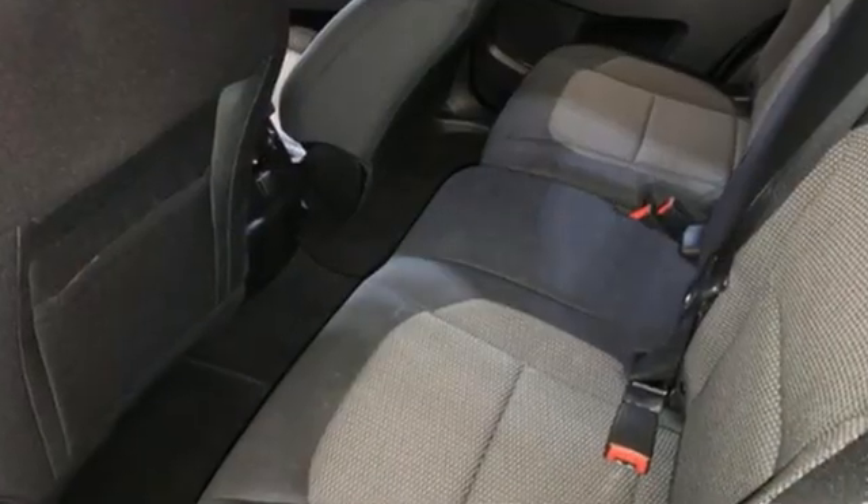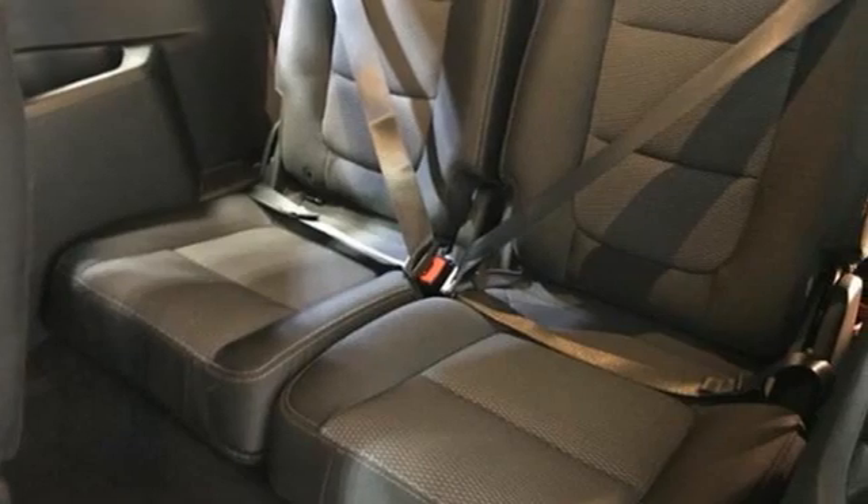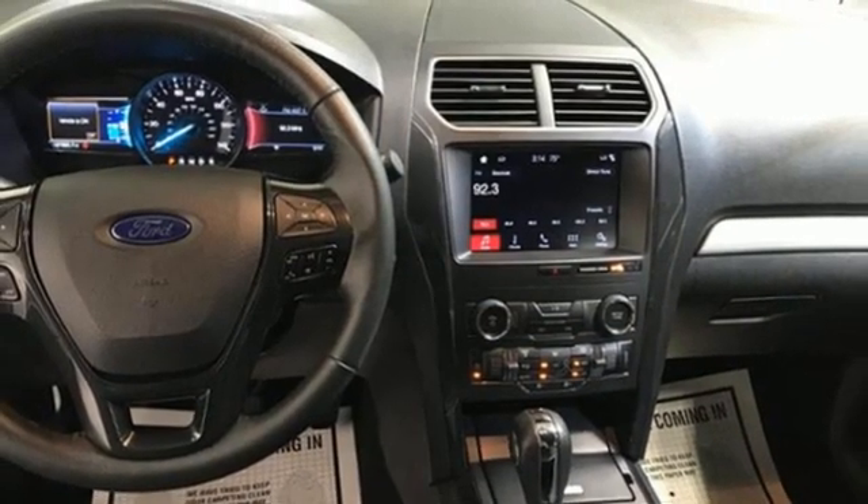V6 engine, leather steering wheel, streaming audio, rear parking sensors, manual tilting steering column, doors and push-button start proximity key.